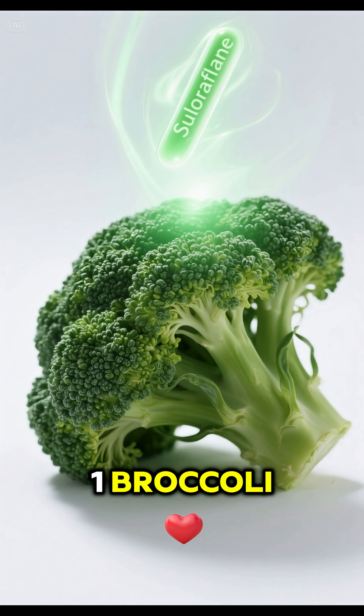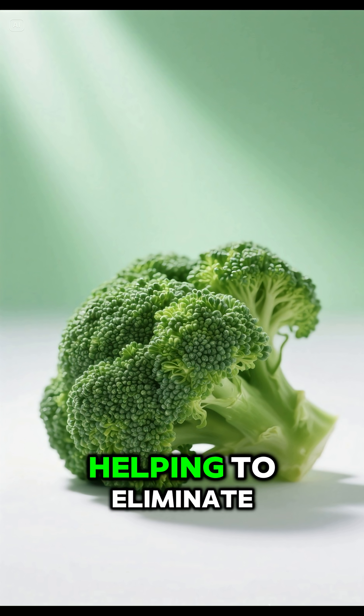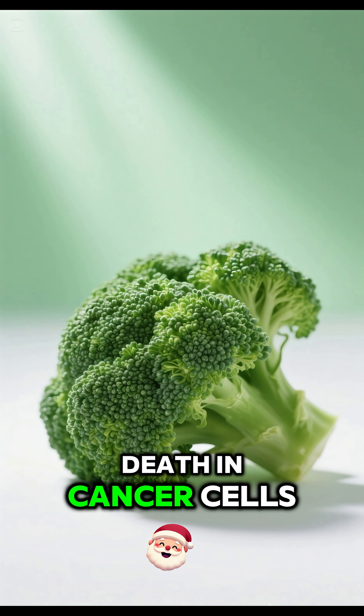1. Broccoli — sulforaphane. Activates detoxification enzymes in the liver, helping to eliminate carcinogens. Induces apoptosis — self-death — in cancer cells.